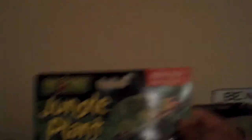I got an Exo-Terra medium Abutilon — I don't know how to say it — it's like that one that's already in the corner, and a suction cup. I don't remember if I got a medium last time, but it's about the length of the cage, so I can compare.